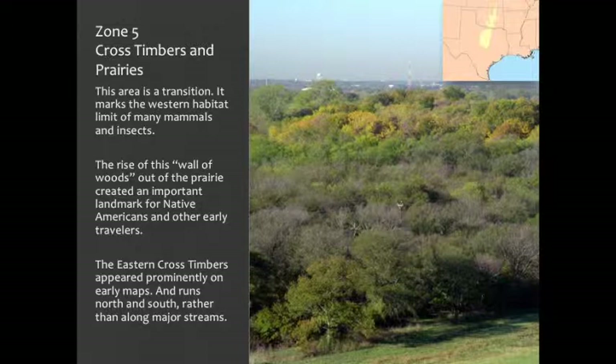There are also cross timbers that go along riverbeds. The cross timbers is important because it's the demarcation line between the east and the west. You'll find some mammals and insects that are western, and some that will stay in the east. So that's what you need to know about this particular area.